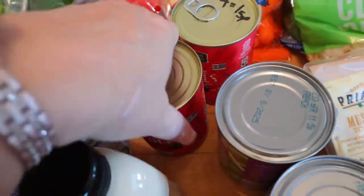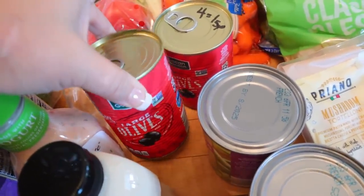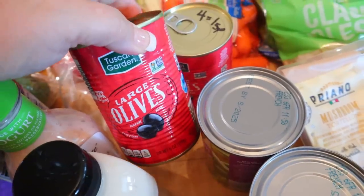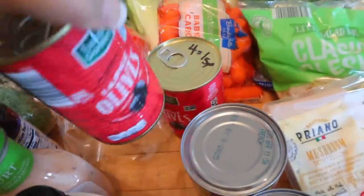I also got a couple of things of olives. We were thinking of having chicken tacos tonight, and if we do, we like to cut up olives on there. You can have four olives for one point, and if you're counting calories, four olives is 30 calories.